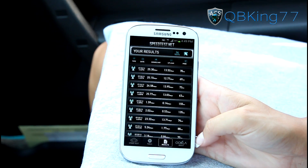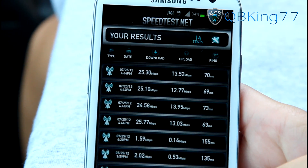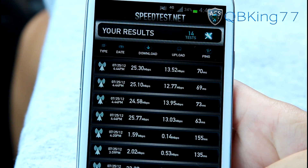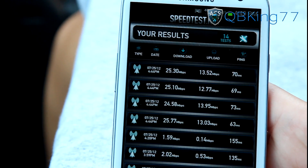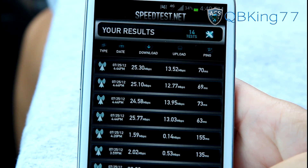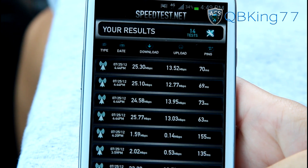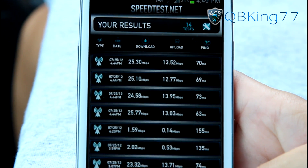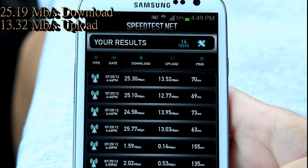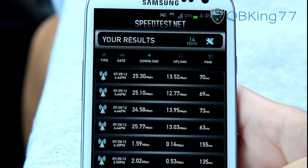We decided to do it four times, and out of these four runs you'll see very consistent download speeds, upload, and ping. Speeds can be based on the number of users on the tower — I doubt many people are on this at the moment, which is why speeds are so good. I'd expect them to be worse in the future as more people join. The average came out to 25.19 megabits per second download and 13.32 megabits per second upload. Very promising — Sprint LTE runs amazing.